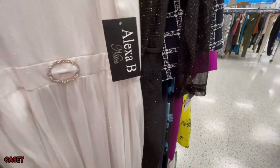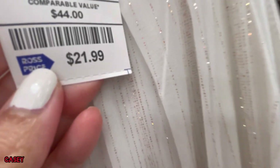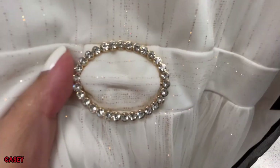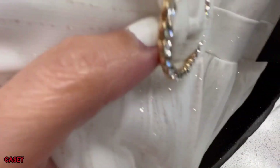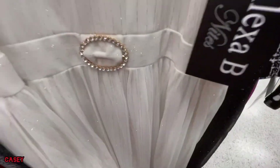They also have this white one — very pretty. This is $21.99, again from Alexa B. It's white but it has this gold and silver detail, and it has this Swarovski pin. It's long and it's lined.